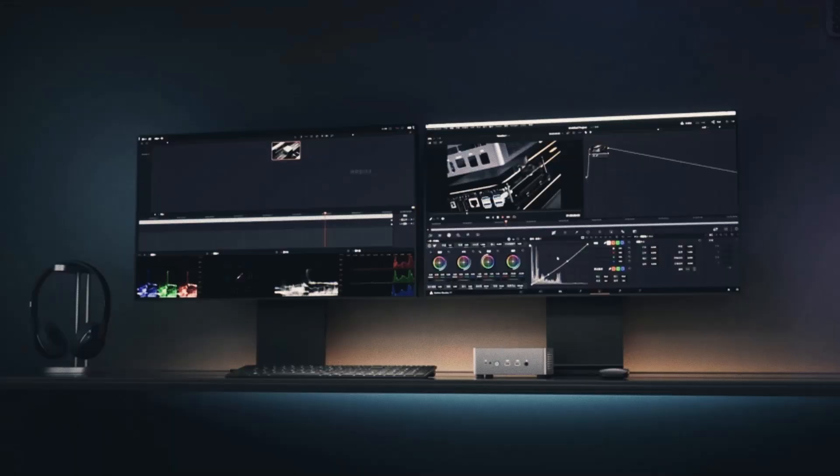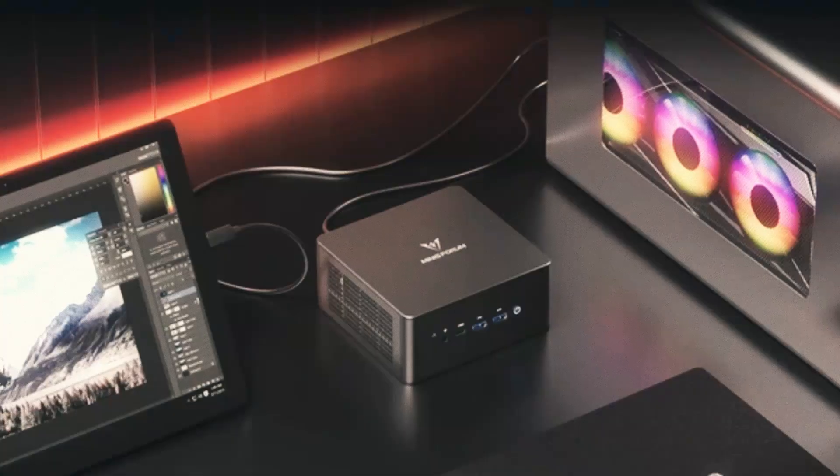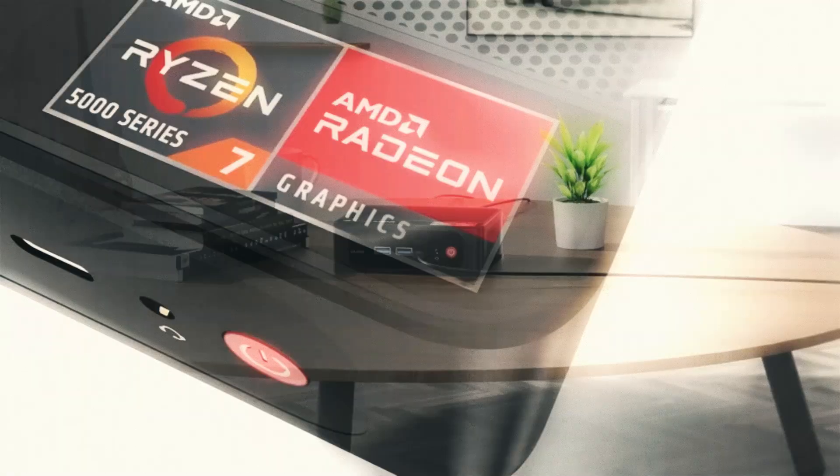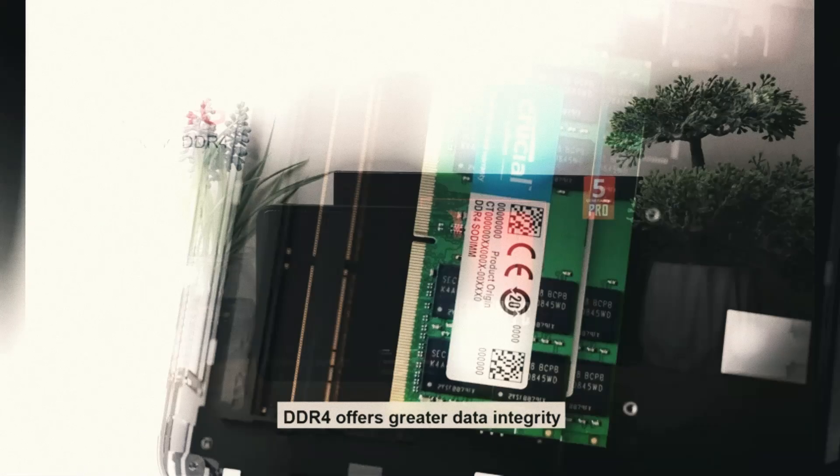We'll explore the standout features, design, and connectivity options that make each of these mini-PCs a top choice for users of all levels. Whether you're using it for work, gaming, or media streaming, you'll find the perfect mini-PC for your needs here.